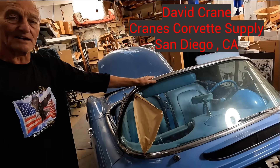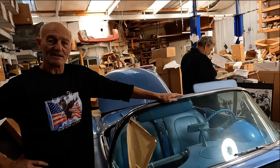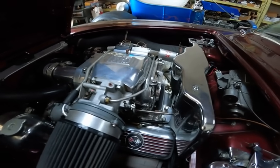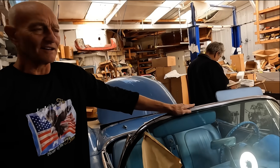So this is Dave Crane from Crane's Corvette, and we got Larry Hofer over here. The other day I posted some photos of Larry's '62 — the maroon one — and I got a lot of interest, but a lot of people said, 'Oh, this is bogus, this never happened.'